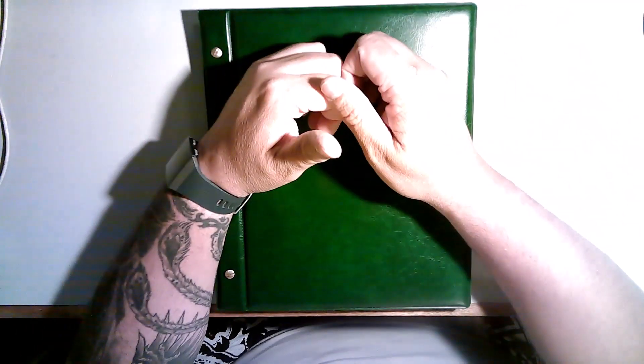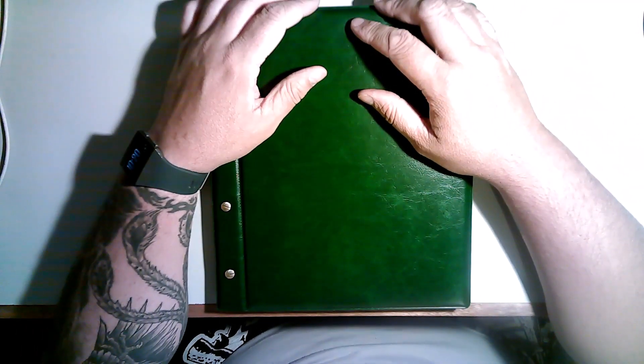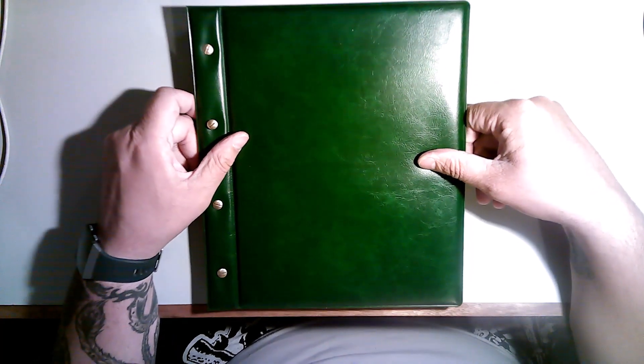G'day guys, welcome back to Tazzy Coin Hunter. Well, it's that investment folder again. I've been doing a little bit of work on this investment folder, it's been getting bigger. And I just wanted to talk about another one of the coins — 50 cent pieces. Let me go to the back.